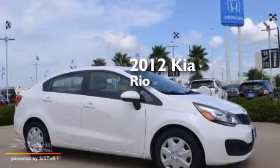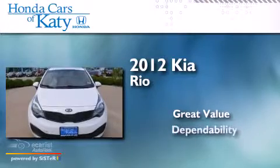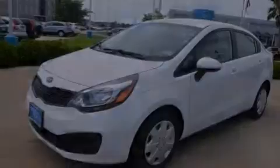This is a 2012 Kia Rio. All of the following features are included.